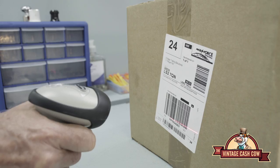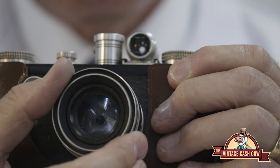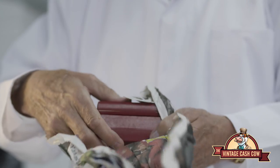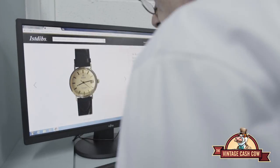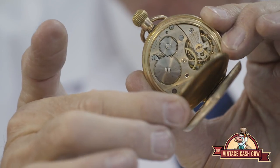When your box arrives at our secure facility, our experts get to work right away. The Vintage Cash Cow team of experts examine your items thoroughly, taking care with each individual piece.